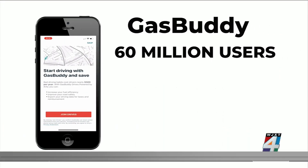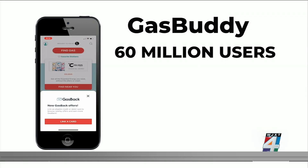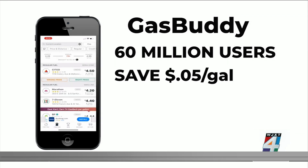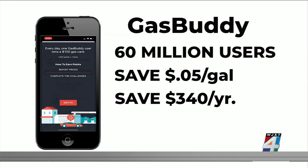By using the Gas Buddy app, you can get real-time info from other sticker-shocked drivers on where to find the best prices in your area. It also links your checking account to their app, so each time you fill up, you can save five cents per gallon. According to the site, most users can save $340.